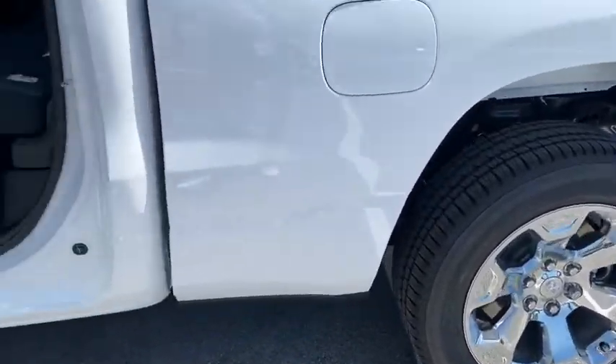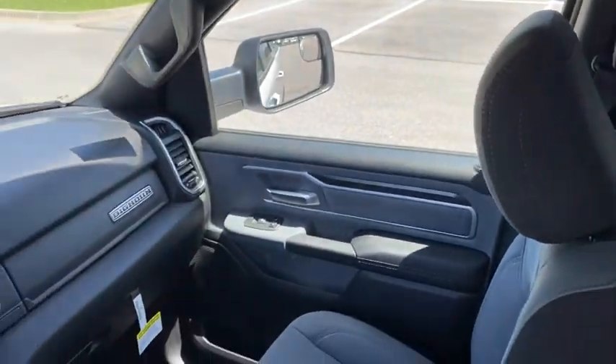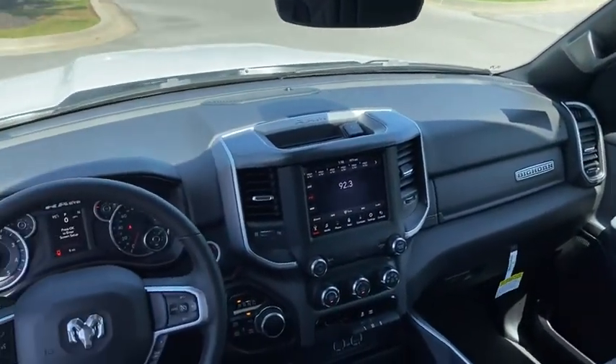Electronic stability control, remote keyless entry, panic alarm, overhead console, tachometer, brake assist, rear view camera, front reading lamps.